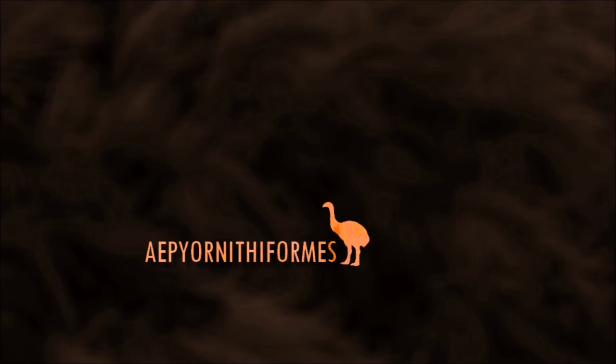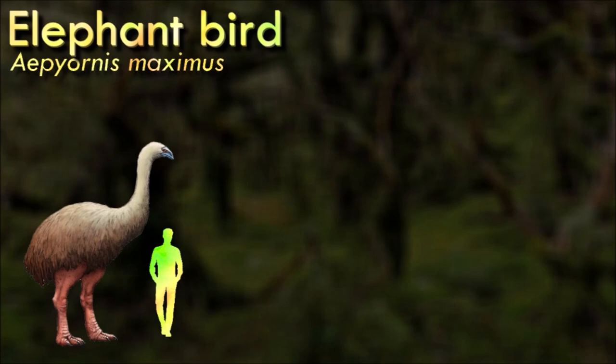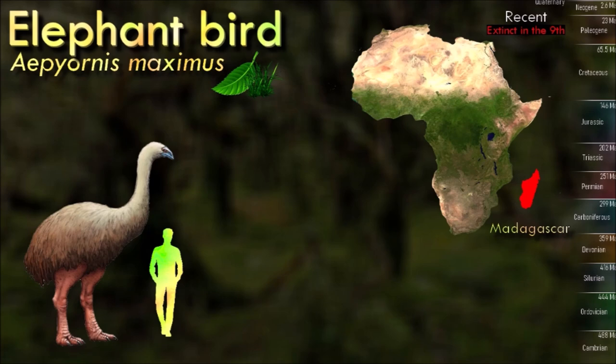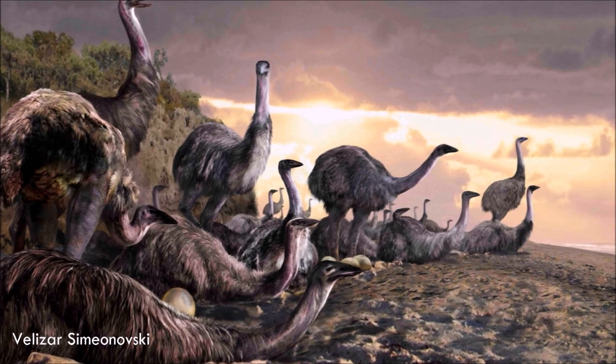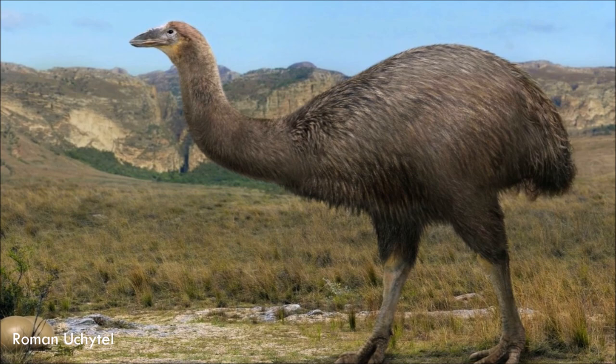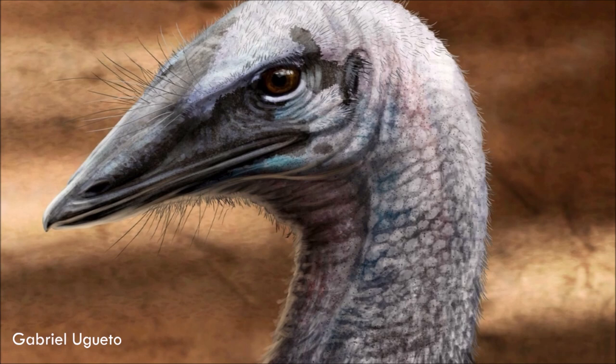Examination of brain endocasts has shown that elephant birds had greatly reduced optic lobes, similar to those of their closest living relatives, the kiwis, consistent with a similar nocturnal lifestyle. It is possibly the largest bird to have ever lived, with their eggs being the largest known for any amniote. It is widely believed that the extinction of elephant birds was a result of human activity. Their closest living relatives are kiwi, suggesting that ratites did not diversify by vicariance during the breakup of Gondwana, but instead convergently evolved flightlessness from ancestors that dispersed more recently by flying. The birds were initially widespread, occurring from the northern to the southern tip of Madagascar.